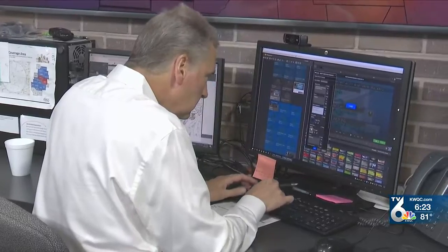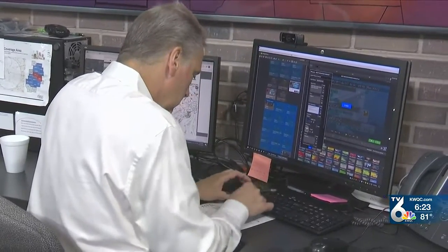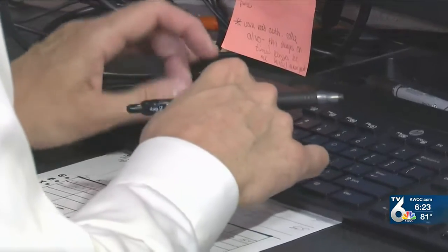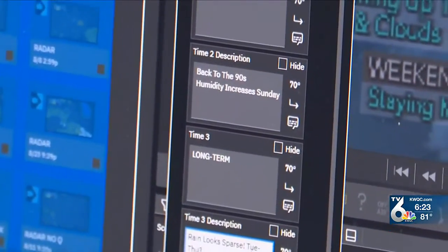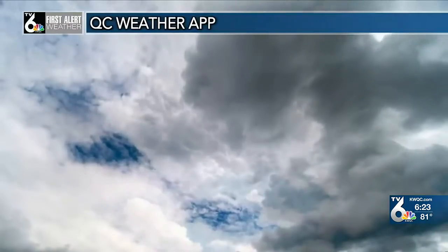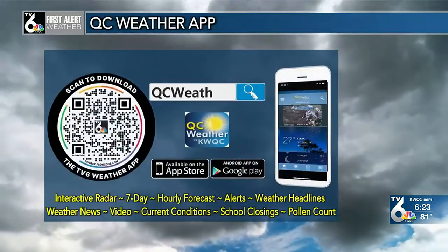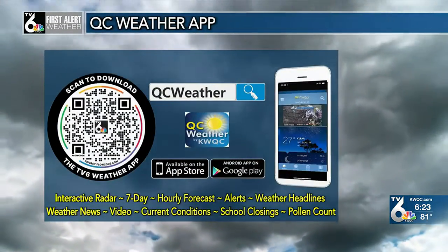What makes the QC weather app different is that the hourly and 10-day forecasts are updated multiple times per day by a member of the First Alert weather team. So if there are any drastic changes to the weather during the day, you can count on the QC weather app to bring you the most up-to-date forecast. If you have your smartphone handy right now, you can scan the QR code on your screen to download the QC weather app powered by KWQC.